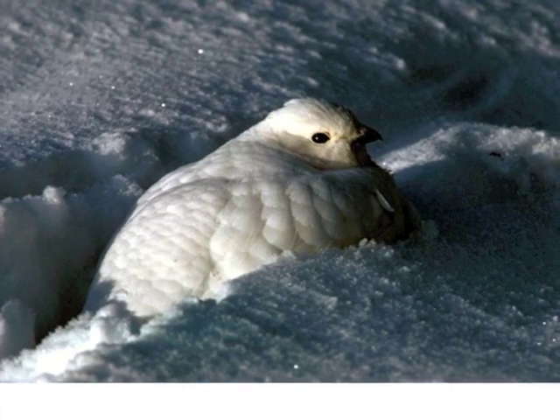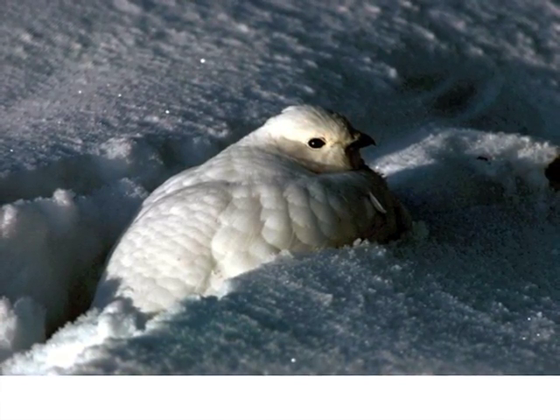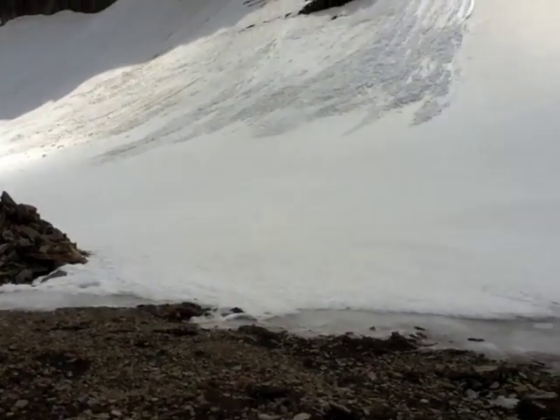They can withstand the cold, harsh environment of the Rocky Mountain alpine. As climate change brings warmer temperatures, it creates a problem for the ptarmigan.